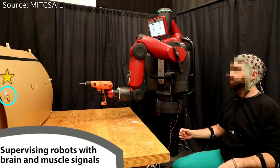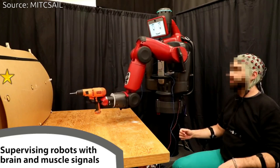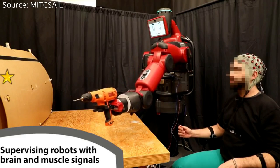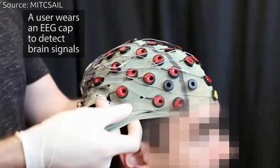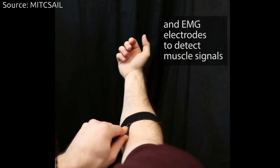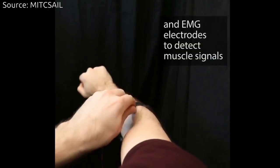A new system spearheaded by researchers from MIT's Computer Science and Artificial Intelligence Laboratory, CSAIL, aims to do exactly that, allowing users to instantly correct robot mistakes with nothing more than brain signals and the flick of a finger.